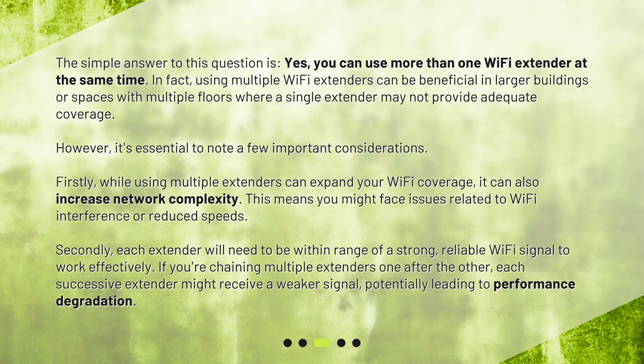Firstly, while using multiple extenders can expand your Wi-Fi coverage, it can also increase network complexity. This means you might face issues related to Wi-Fi interference or reduced speeds. Secondly, each extender will need to be within range of a strong, reliable Wi-Fi signal to work effectively. If you're chaining multiple extenders one after the other, each successive extender might receive a weaker signal, potentially leading to performance degradation.